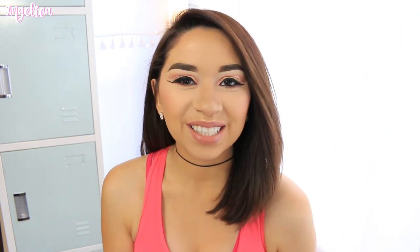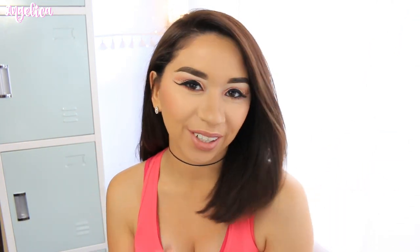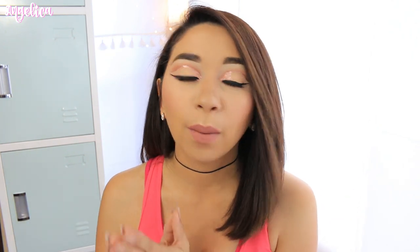Hey guys, welcome back. So in today's video, we have another holiday collection little set. This one is blushes though, so don't worry — it's not liquid lipsticks or any lipsticks at all. Since I know I have been doing a lot of lipstick ones, today we are going to talk about blushes.